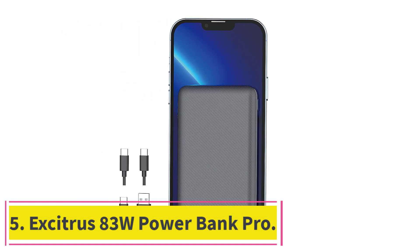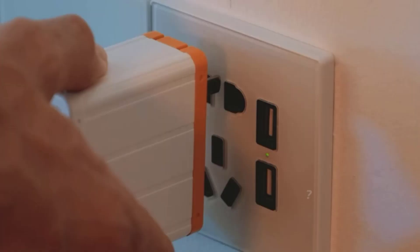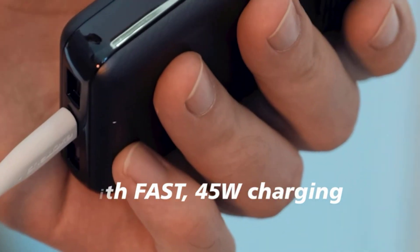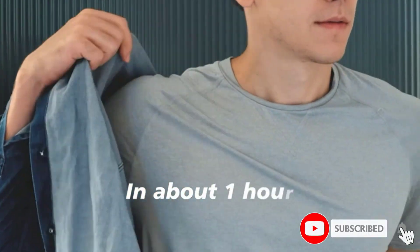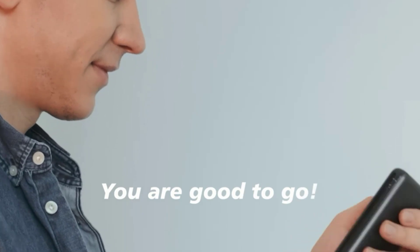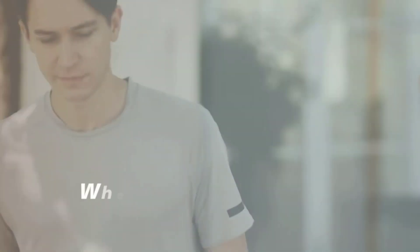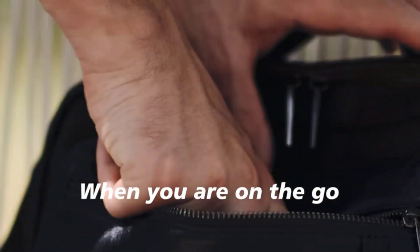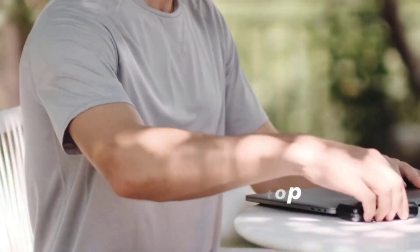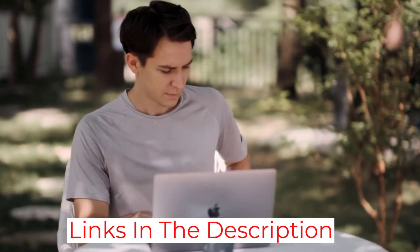Number five: Excitress 83W Power Bank Pro. If you're looking for a power bank that provides the most power per ounce, the Excitress 83W Power Bank Pro weighs just 9.9 ounces — one of the lightest portable chargers available with a respectable maximum capacity. It's also quite tiny and slim, easily fitting into pockets, small purses, and travel bags. The Excitress 83W Power Bank Pro has two ports — one USB-C and one USB-A — and the USB-A supports Quick Charge 3.0 technology, improving charging speed.